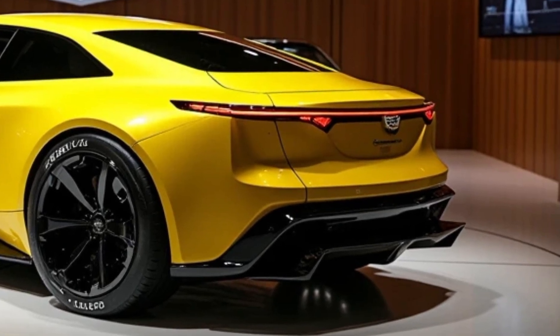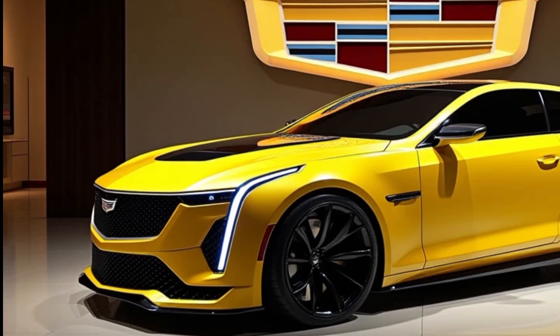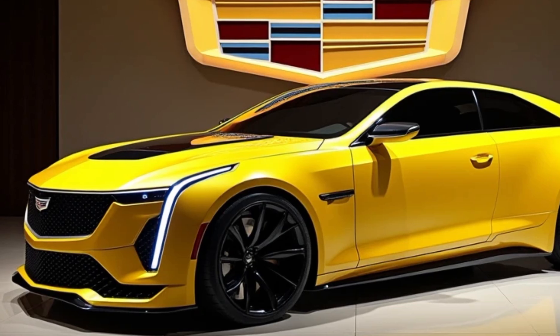Spacious seating for five, multi-zone climate control, and ultra-plush heated and ventilated seats make it a place where you want to spend time, whether you're the driver or the passenger.